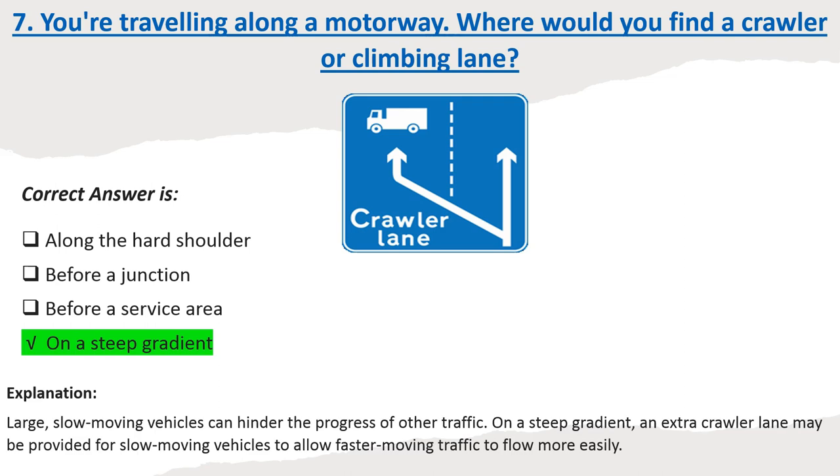Explanation: Large, slow-moving vehicles can hinder the progress of other traffic. On a steep gradient, an extra crawler lane may be provided for slow-moving vehicles to allow faster-moving traffic to flow more easily.